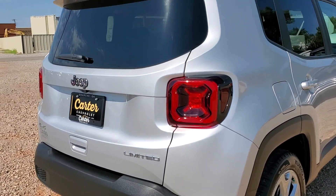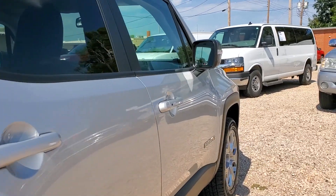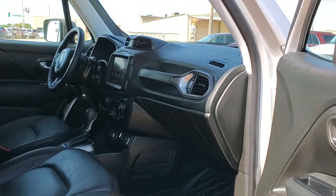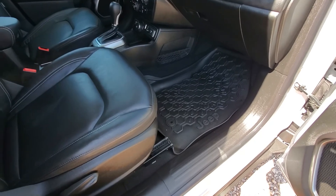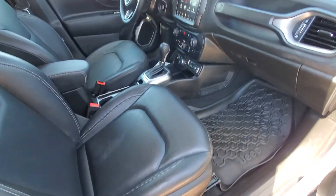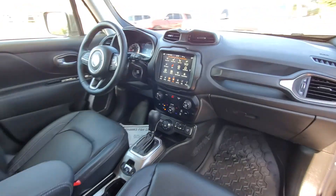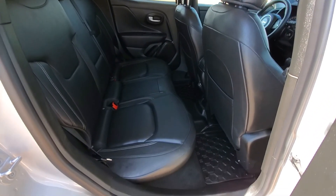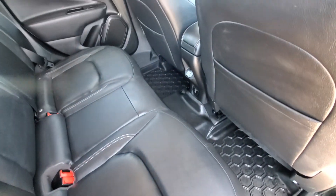It's got the backup camera. See it's got the full coverage floor liners. This is a non-smoker. It's got the full coverage liners here in the rear as well.